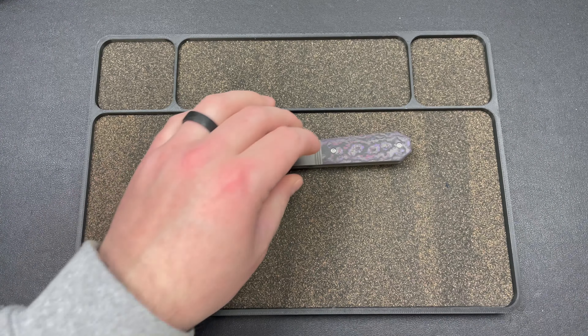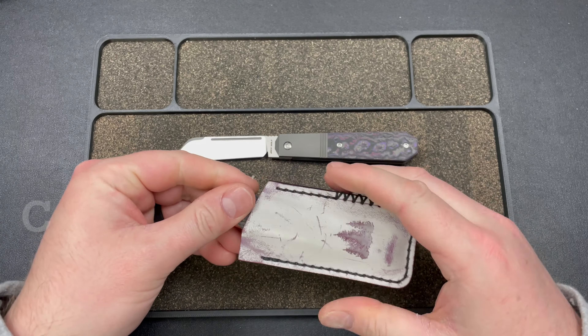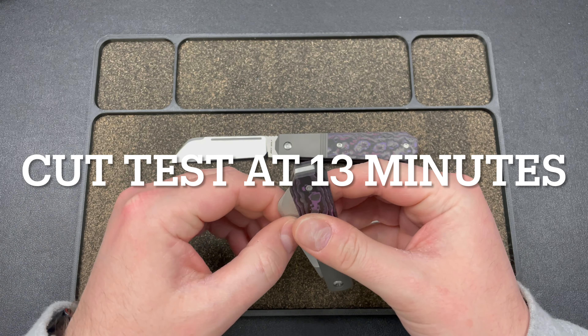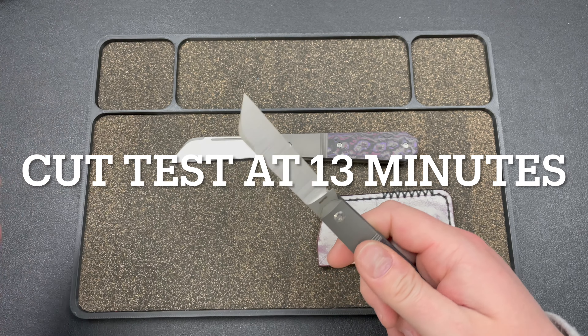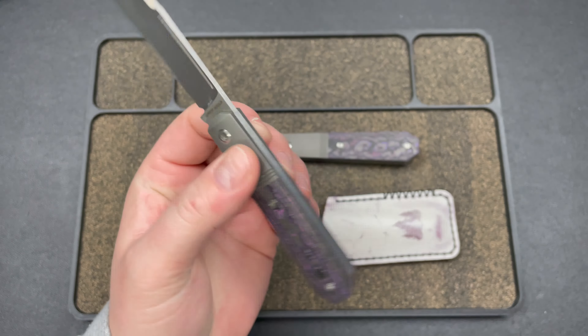Hey guys, Kev here, and I got something cool for you. This is the Jack Wolf Knives After Hours Jack, which is based on the Jack Wolf Knives Midnight Jack, which is right here.